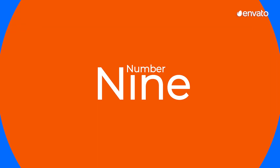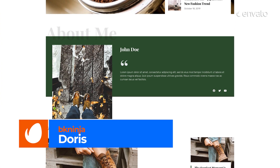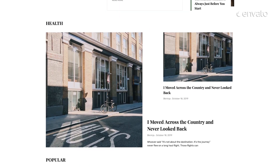Number 9: Doris Blog and Magazine Template Kit by BK Ninja. Our next sleek website template is well-suited to fit the needs of any blogger, whether you're interested in posting about travel,